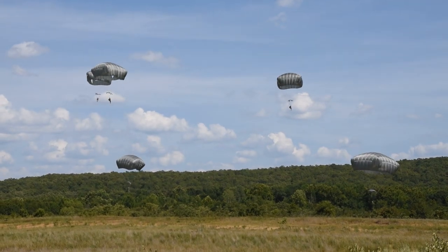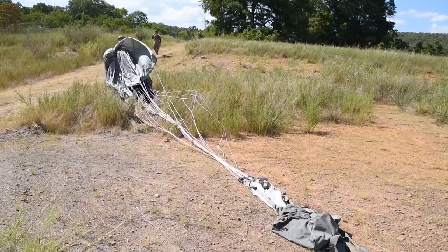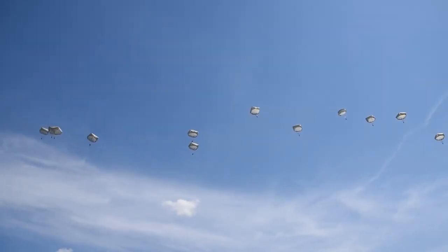The airborne program is a small, tight-knit community. We're very fortunate here to have such a great jumpmaster team and this group of paratroopers. A lot of great jumpmasters, motivated paratroopers — we're just ready to go out and have a good jump today.